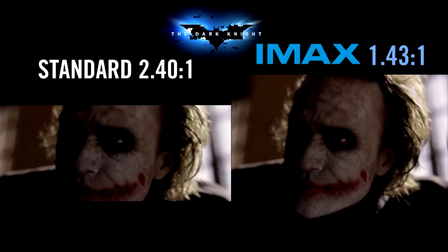IMAX's ratio, therefore, is 1.43 by 1, making it a little bit more square. But it actually creates a more immersive experience for the audience, which I'll be diving into a little bit later.